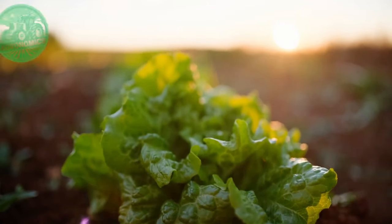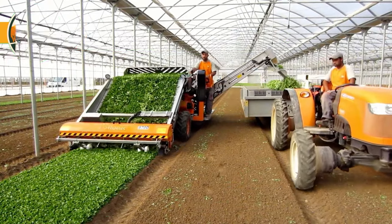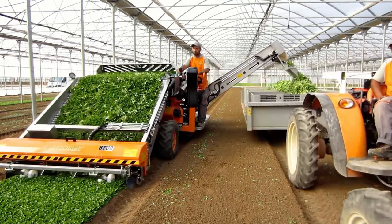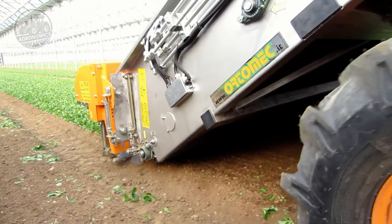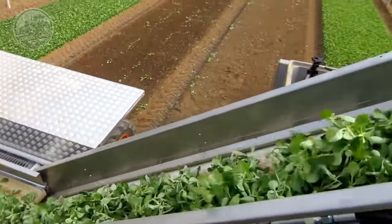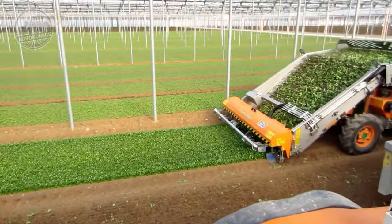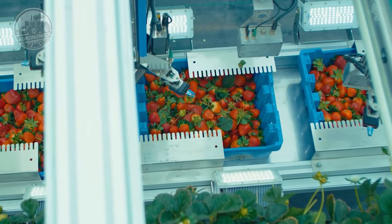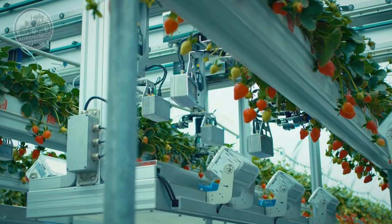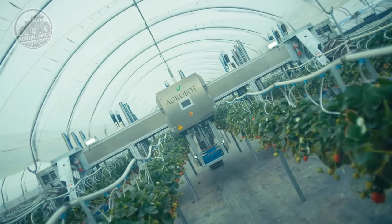Moving on to the Automatic Harvester, a marvel of agricultural machinery. The Automatic Harvester is a game-changer in crop harvesting, offering increased efficiency, speed, and precision compared to traditional manual methods. Equipped with advanced sensors and robotic technology, the Automatic Harvester can identify and selectively harvest ripe crops. It employs various detection systems to analyze factors such as color, size, and maturity, ensuring that only fully mature crops are harvested. The machine's robotic arms are designed with precision and delicacy, able to swiftly handle different types of crops while minimizing damage and maintaining produce quality.